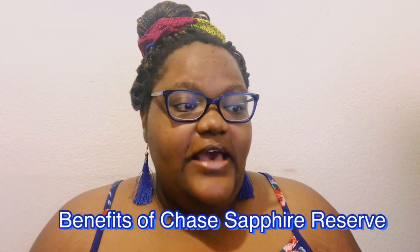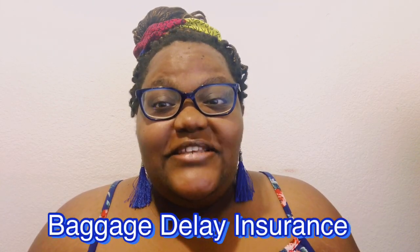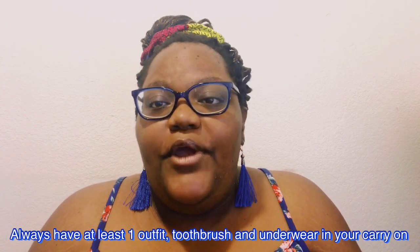One of the benefits is baggage delay insurance. Have you ever arrived at your destination and your baggage is delayed? This happened to me two or three times. When I was coming from Morocco going back to Spain, there was a strike going on, flights were nowhere in sight, and I didn't have my bags. Because I had the baggage delay insurance with the card, I was able to claim everything once I got back home. Side note: always keep leggings, a t-shirt, a toothbrush, and underwear in your carry-on.